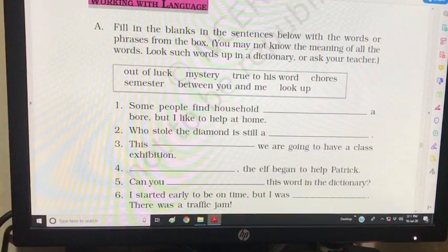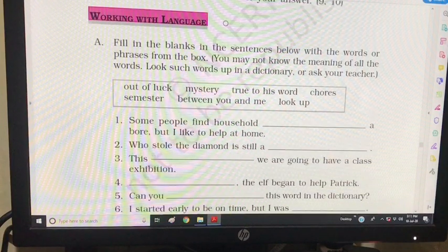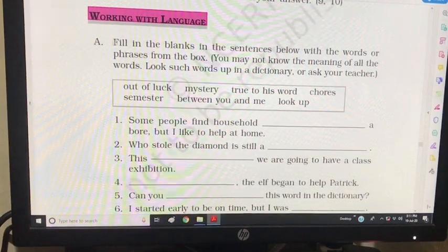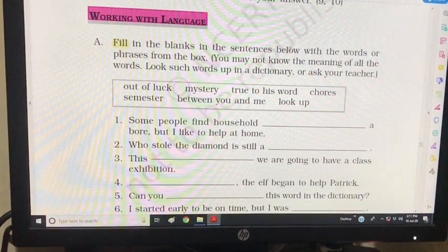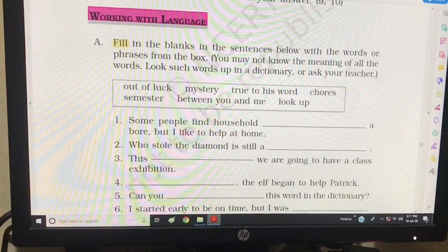Hello dear students, today we will look at working with language, part of Unit 1 - Who Did Patrick's Homework. The first question here is fill in the blanks in the sentences below with the words or phrases from the box. You may not know the meaning of all the words — look such words up in a dictionary or ask your teacher.